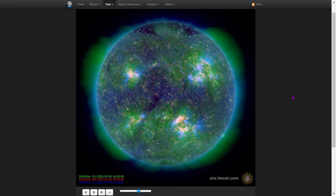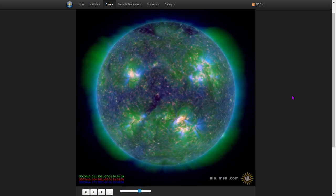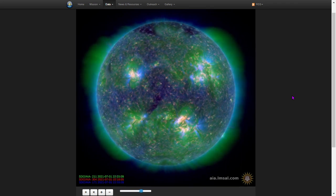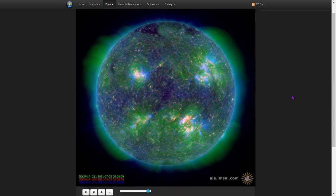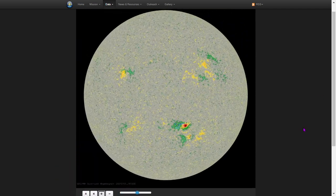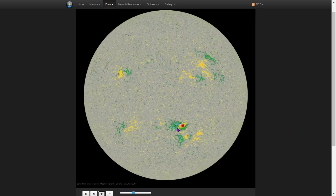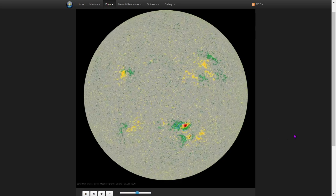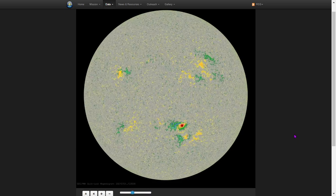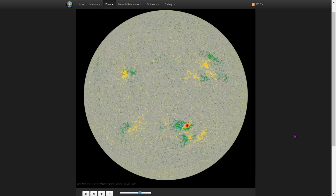We'll close out the Daily Space Weather with composite imagery here. This is 211, 171, and 304 angstroms — two different ionized states of iron and one ionized state of helium. Last but not least, the colorized magnetogram. You can see a little bit of intensification here of sunspot 2837 — the other two, 2835 and 2836, have remained mostly calm. Thanks for tuning into the Daily Space Weather video. I've been your host, Dan, a.k.a. Smashamash. Congratulations on finding out that our channel exists, and may that solar wind be at your back.